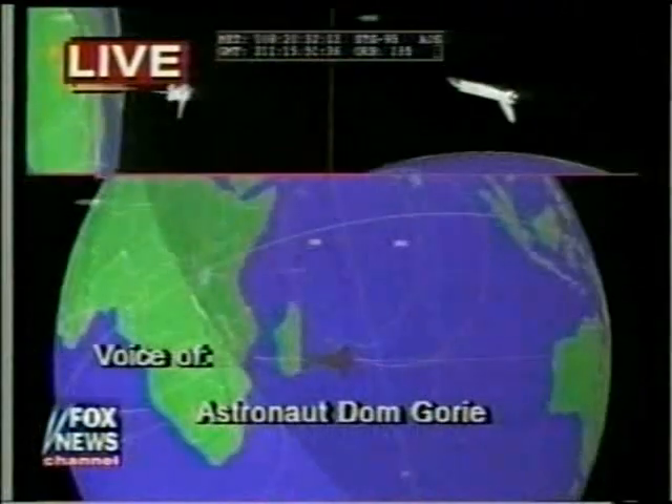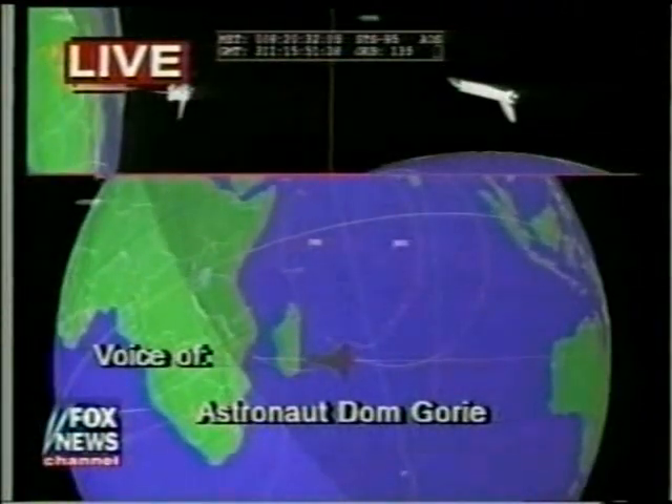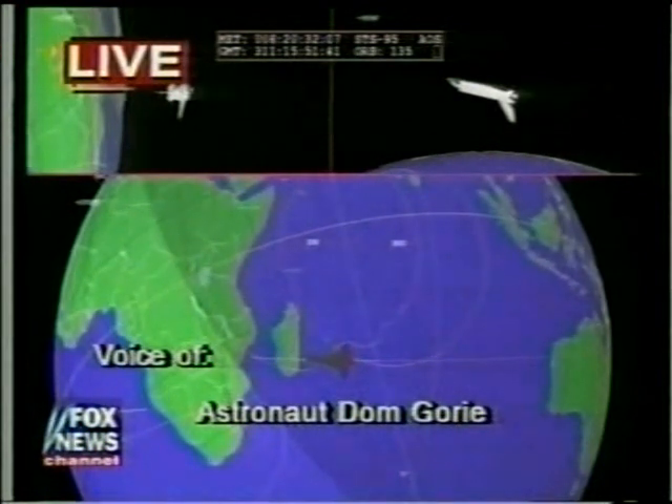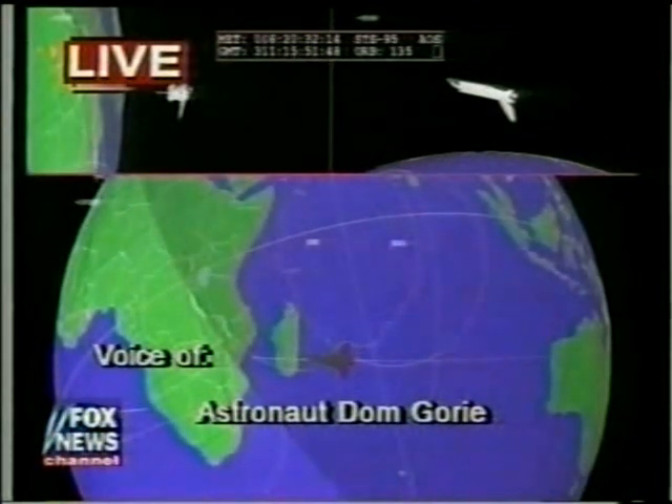Down to about a 25-mile apogee, we'll see that the delta V, or the remaining velocity that we need to slow down, is almost 471 feet per second. And for every two of those feet per second, we lower our orbit by one mile.